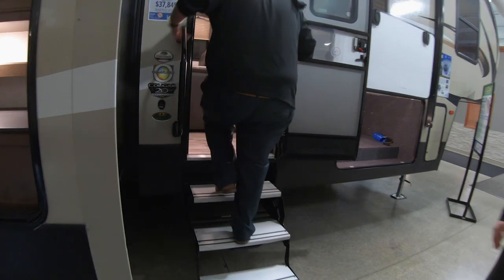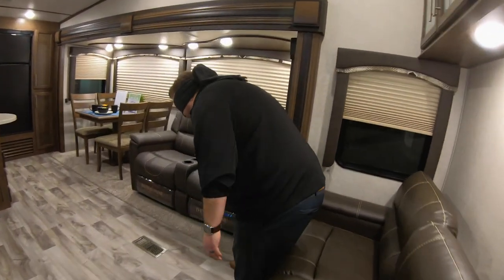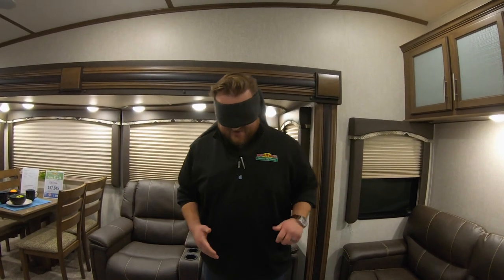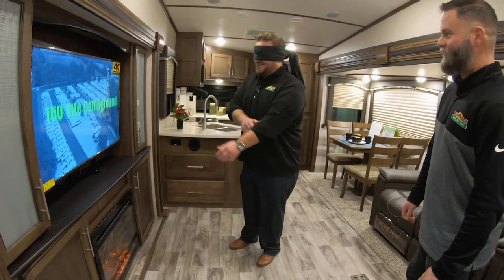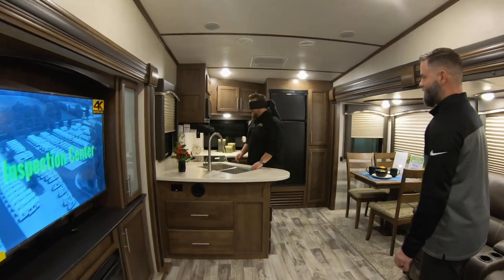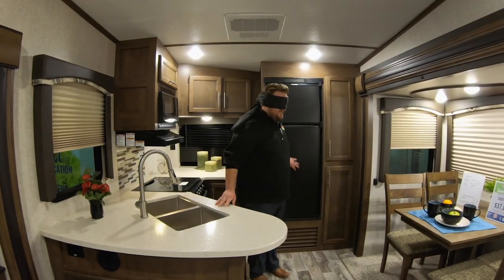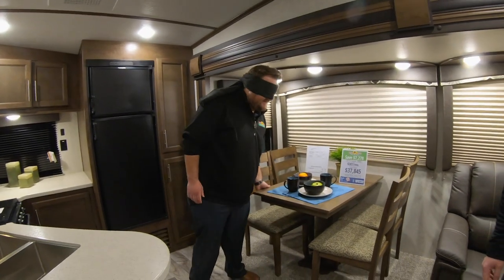Man, this is such a bad idea, Dean. Couch right inside. This is a 29RKS floor plan, which means I have a lot of room to stumble around. This should be a TV — yep, television. Fireplace. Big kitchen back here with lots of countertop space, nice size sink, undermount stainless steel, refrigerator, pantry, and a freestanding dinette — table and chairs.